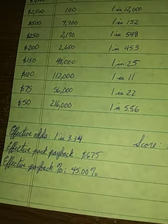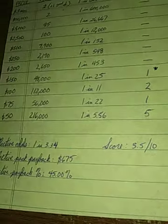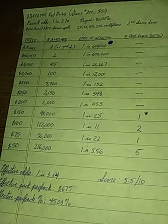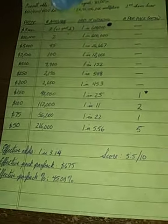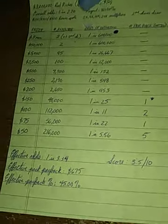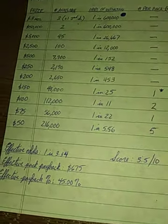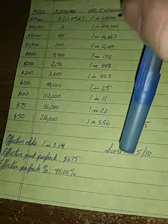Effective odds are 1 in 3.34, which is a huge stretch when the listed overall odds for all winners is 1 in 2.70. There's a lot of bleed in each of the four guaranteed levels, which contributes to the large discrepancy. Effective pack payback: there are 30 tickets in a $50 pack, so a pack is worth $1,500, and you're only getting back $675 — a 45% effective payback. That's a 35-point swing from the listed payout, which is unacceptable. You can't even crack 50% effective payback on a $50 game.